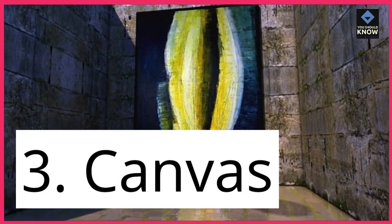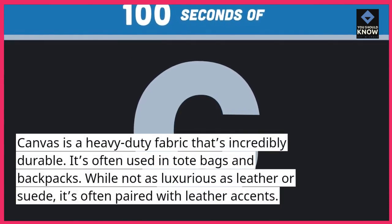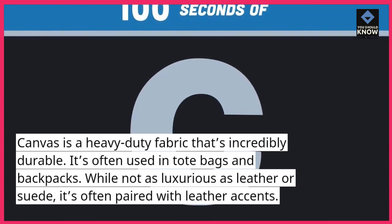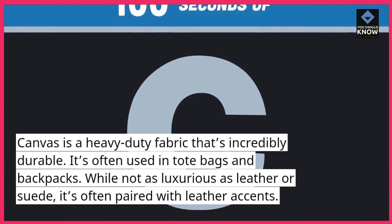3. Canvas. Canvas is a heavy-duty fabric that's incredibly durable. It's often used in tote bags and backpacks. While not as luxurious as leather or suede, it's often paired with leather accents.